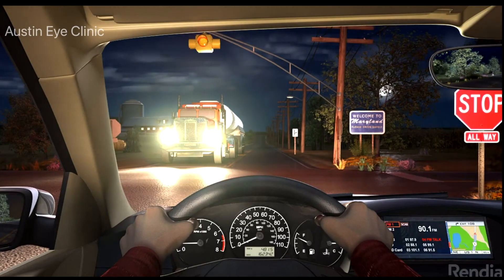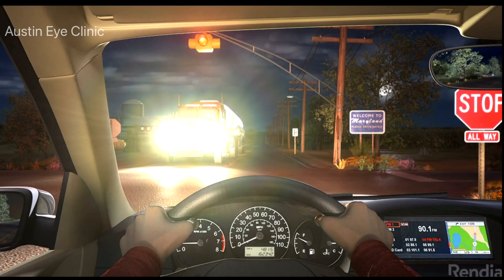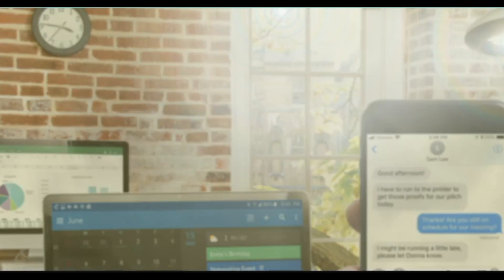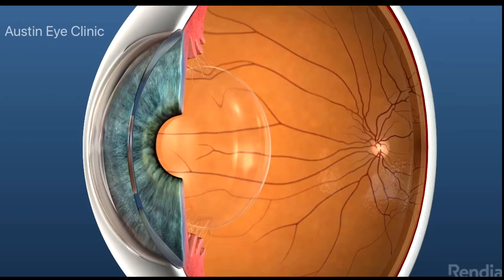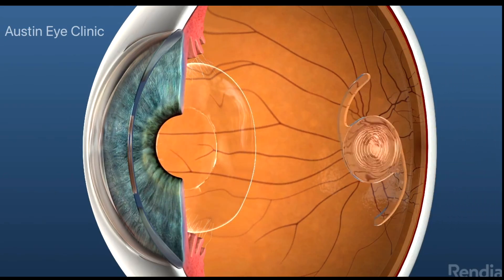Left untreated, your cataracts could continue to develop to the point of causing significantly blurred vision and an inability to perform tasks such as driving safely or reading accurately. In order for patients with visually significant cataracts to see clearly again, the cloudy natural lens eventually needs to be surgically removed.